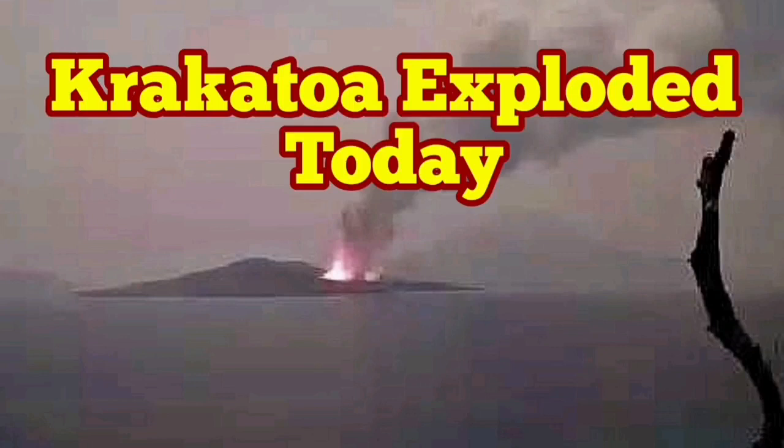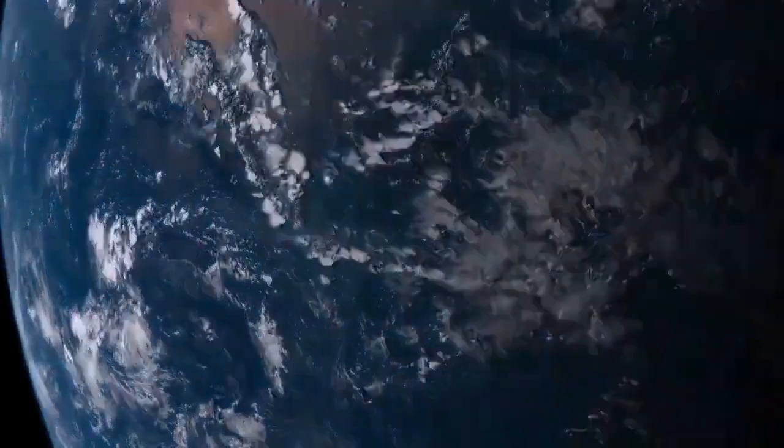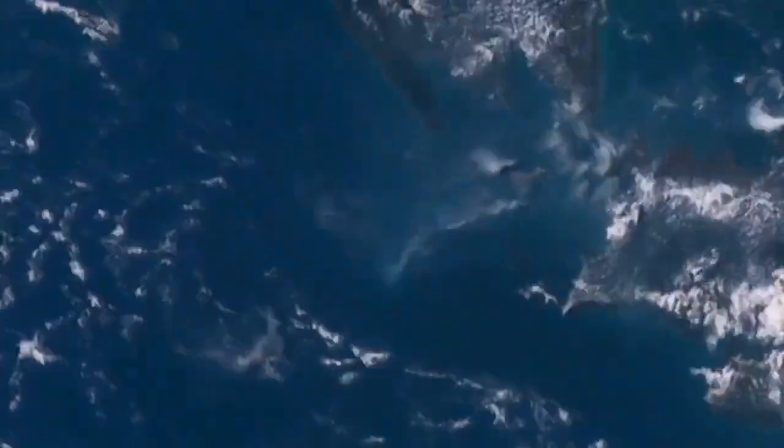Krakatoa volcano has erupted today. These are the images we have from spacecraft around the Earth, and as the day progresses and night comes, when we zoom in under Indonesia, we can see that Anak Krakatoa, or baby Krakatoa, has exploded.